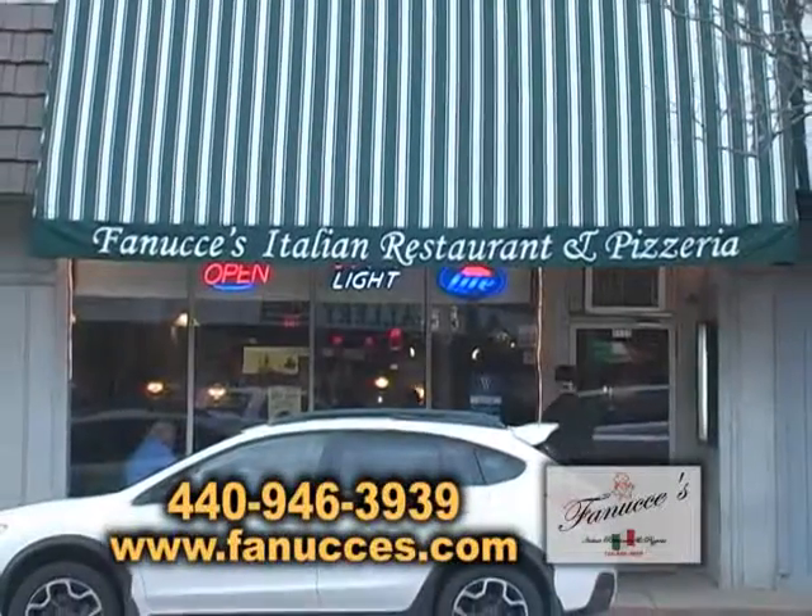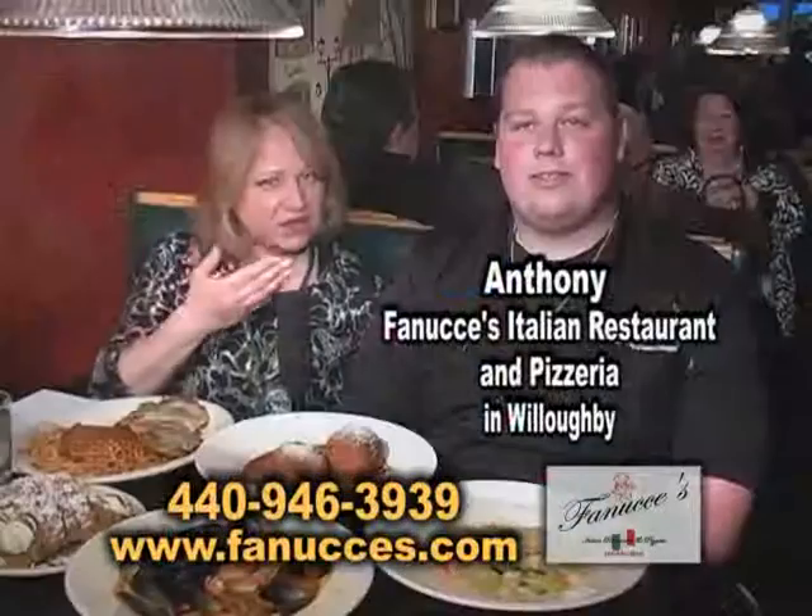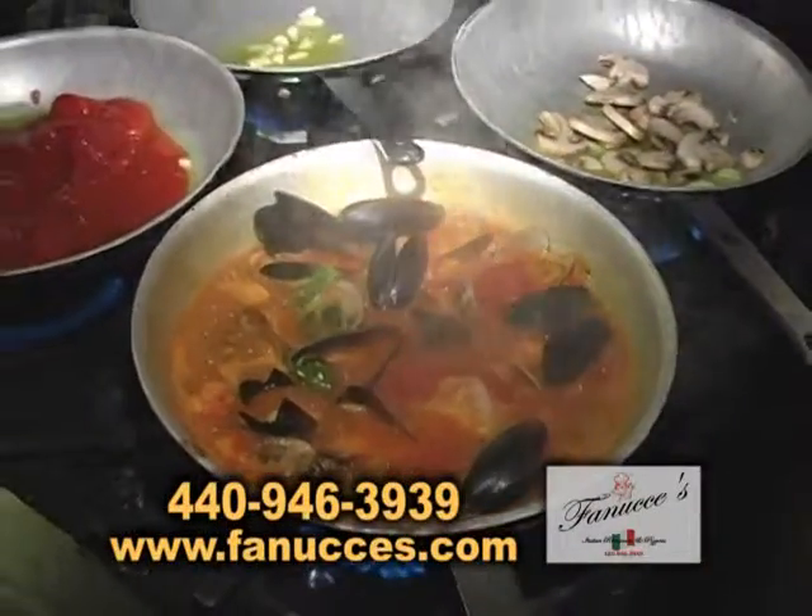It's Hometown Showcase and we are still in Willoughby, and we are at Fanucci's with Anthony. Let's talk about some of the food you have here.